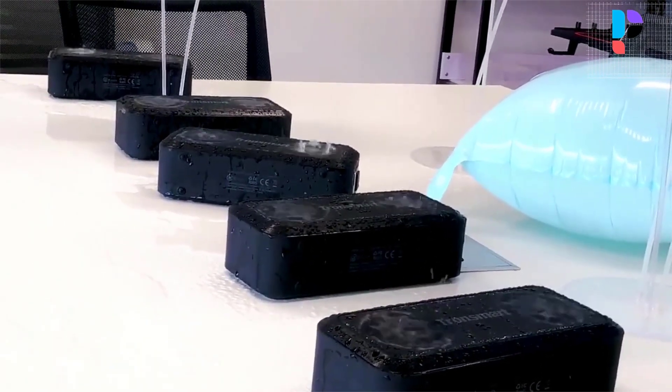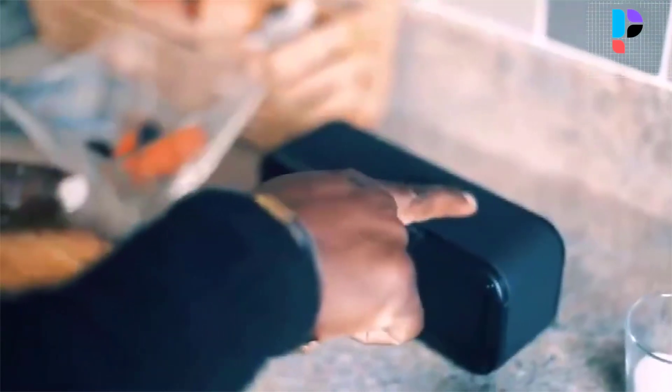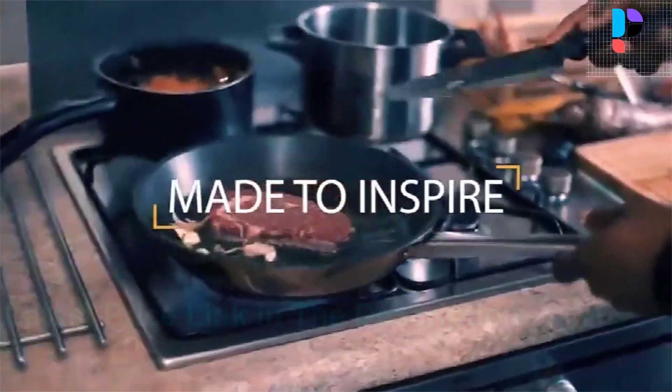Three LED light indicators and all playback buttons are found on the top. It can connect up to 10 meters with obstacles like walls. The housing is rock solid and sturdy matte with a metal speaker grill.